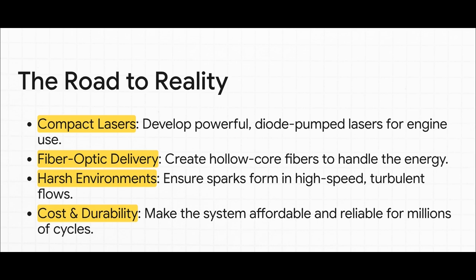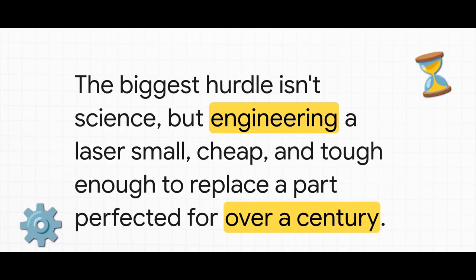Just think about the to-do list. You have to develop powerful little lasers that can fit on an engine and not shake themselves to pieces. Then you need to get that incredibly intense beam of light from the laser to the cylinder — probably through specialized fiber-optic cable that doesn't just vaporize. And it has to do all this flawlessly for millions and millions of cycles in a chaotic, hot, messy engine — and it has to be affordable. The biggest hurdle is the monumental engineering task of replacing a part that is simple, cheap, and has been perfected for over a century. But with a potential payoff this huge for efficiency and power, it's a challenge absolutely worth pursuing.